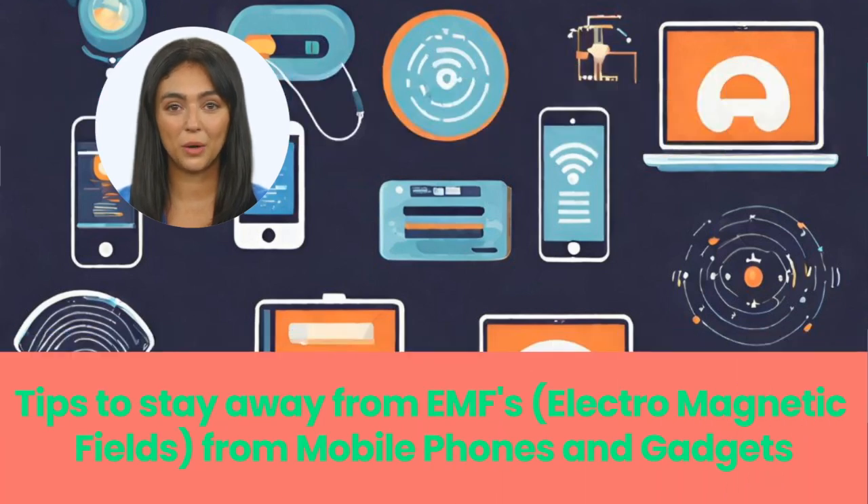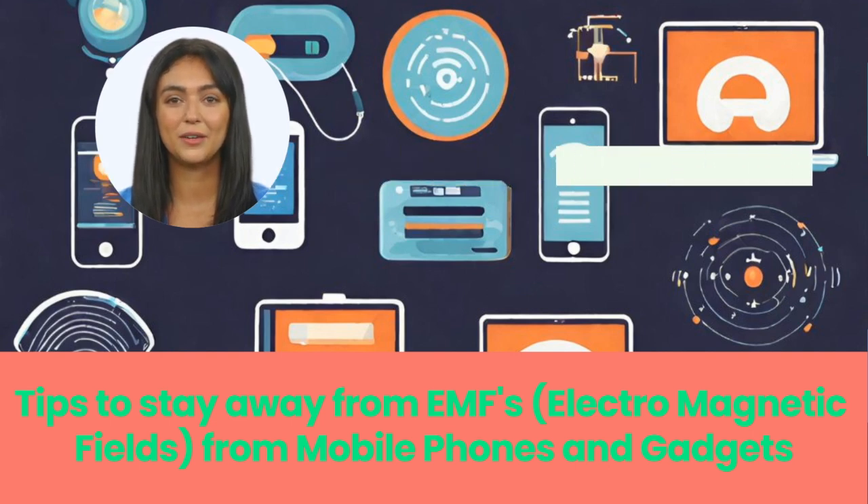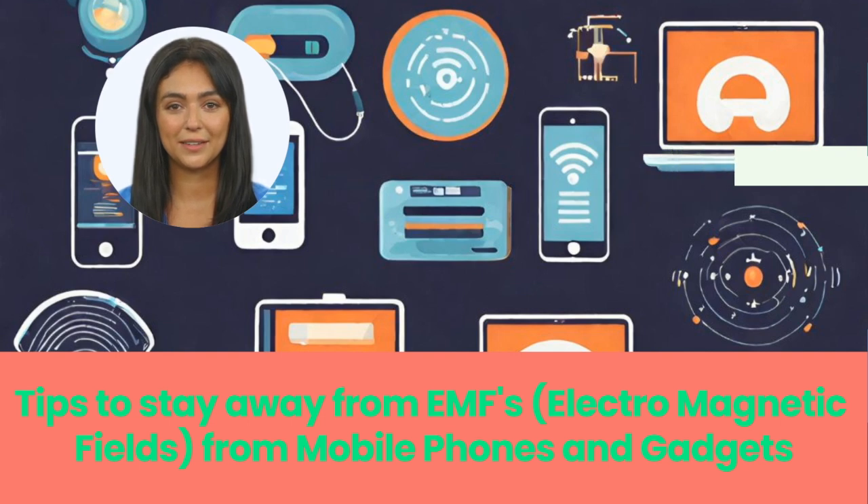Hey everyone, welcome back to our channel with another informational video about sustainable living. Today we're diving into a topic that surrounds us every day but often goes unnoticed – electromagnetic fields and their impact on our health. So let's get started on this eye-opening journey.